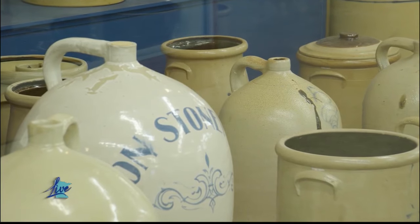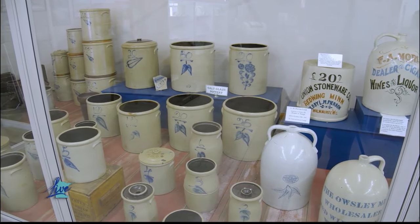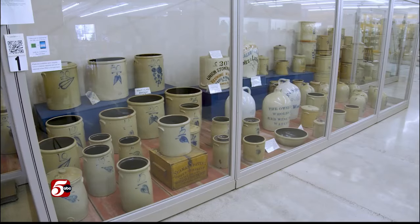The earliest of the pottery is called salt glaze. It was made by shoveling rock salt into the kiln to give it that look. The blue is cobalt — it was dripped on like a cake decorator. The number stands for the amount of gallons. You can look at some of the larger pieces with decorated items that some of the big folk art made.